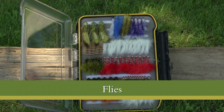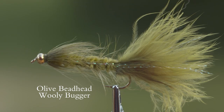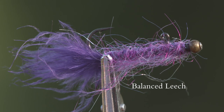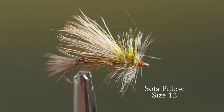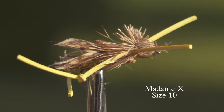The flies used on this episode were: for subsurface — black beadhead woolly buggers, olive beadhead woolly buggers, white beadhead woolly buggers, and balanced leeches. Our dry flies were yellow humpies in size 12, sofa pillows in size 12, and Madame X in size 10.